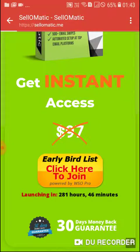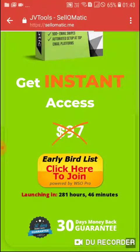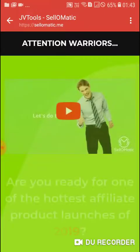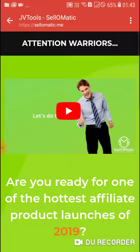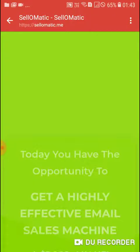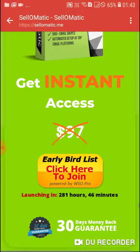The price is very low right now, so you don't need to worry about anything. You should buy this as soon as possible to get a discount from $97.